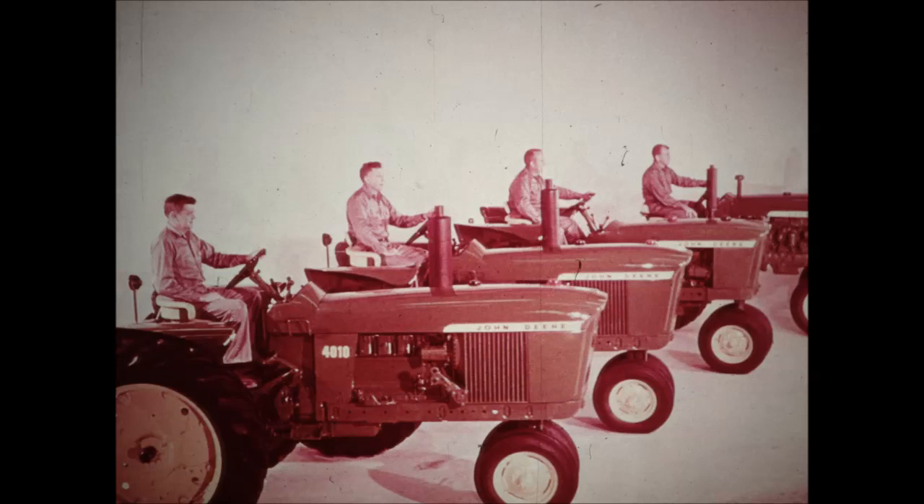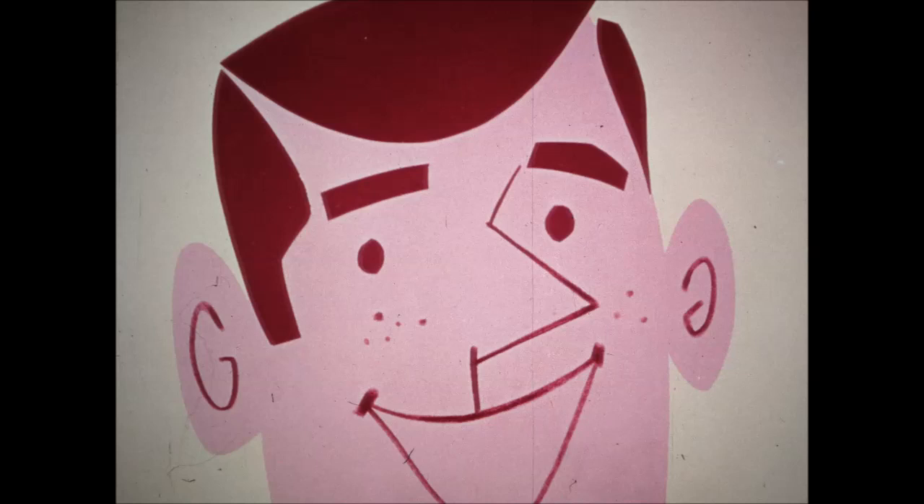This is John Deere's new generation of power — modern new power sizes in models and fuel types to match every farming requirement. One of these new tractors is just the right size for you.